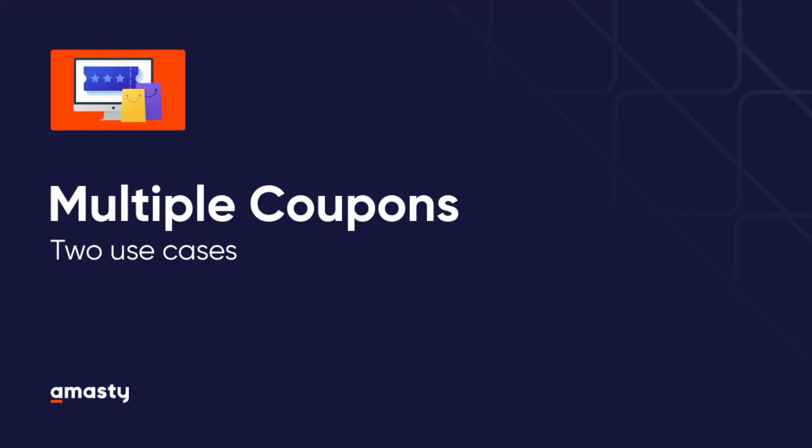Hi everyone! For this video we will show you two ways you can set up our multiple coupons extension to increase customer loyalty by allowing customers to use several discount coupons in one order.